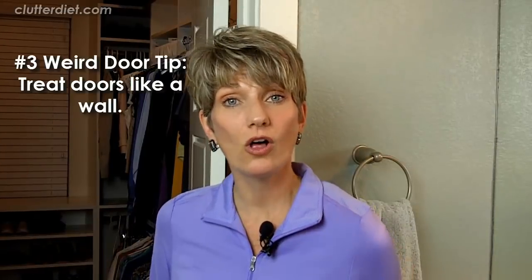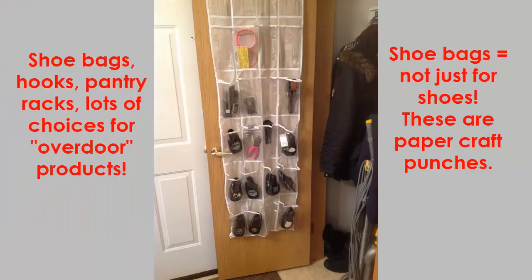Another thing about doors is that they need to be treated like a wall. Think about it — it's the same as a wall except it just moves on hinges. So you've got that space for storing something, whether you just put hooks on there or you buy over-door products that are very abundant, like shoe bags where you can hold anything from Barbies to actual shoes or craft supplies. You can hang a lot of stuff on the back of a door with pantry racks and all the other things available when you search for over-door products. This is making the best use of that wall on hinges that you have.